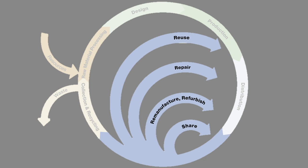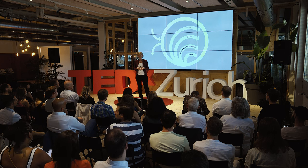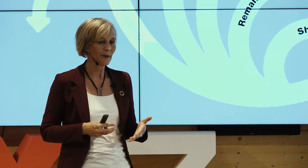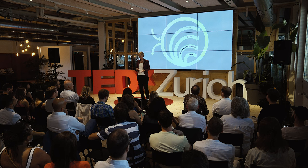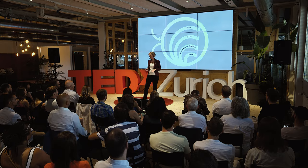So, reuse, repair, refurbish, and share are the very important inner loops of the resource cycle and key to a circular economy. These inner loops are also called the product cycle. Once a product has reached the end of its use, we can still try to reuse the materials with recycling, and thus close the outer cycle — the material cycle.